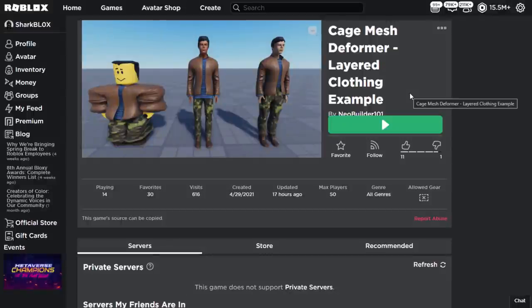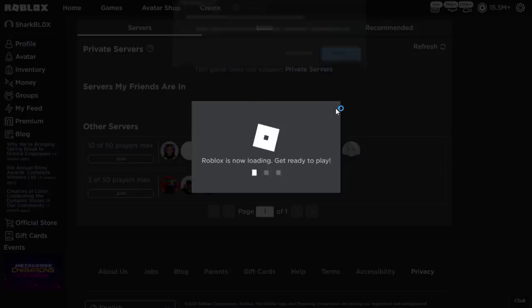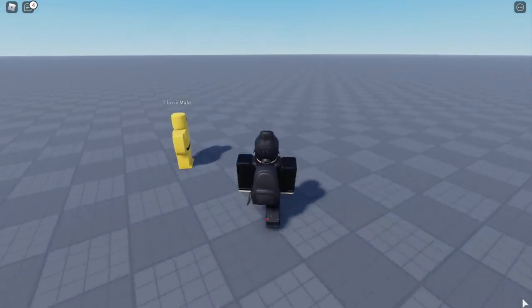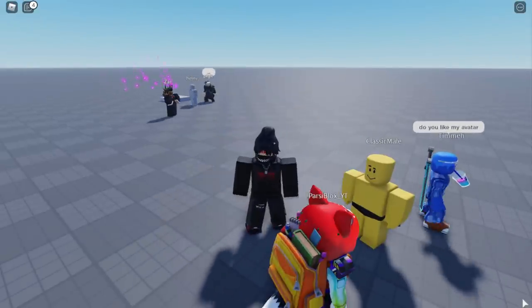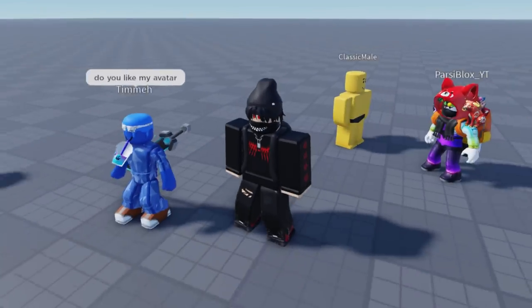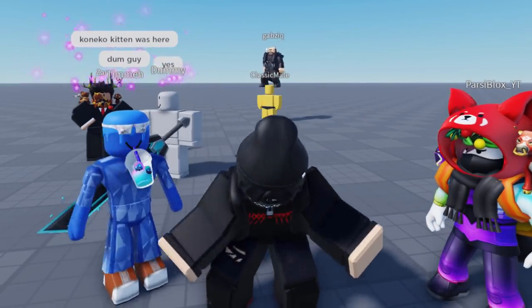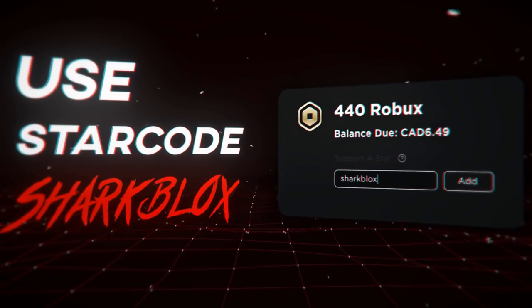I'll try the actual layered clothing Roblox game one last time since I've now enabled the settings in Studio — though I'm not sure if that'll make a difference. Joining a new server with three people... it's still broken. So joining the game directly is pretty pointless because you can only really do it in Roblox Studio. If you want to test this out, make sure to do it in Studio. That's it for this video — if you enjoyed, leave a like and subscribe, and I'll see you in the next one.